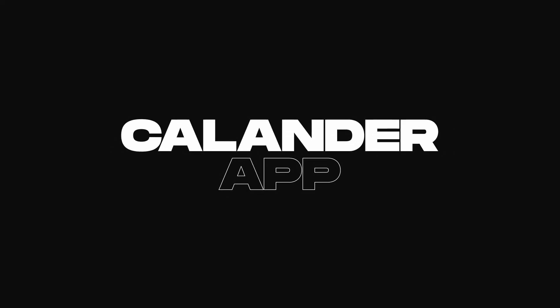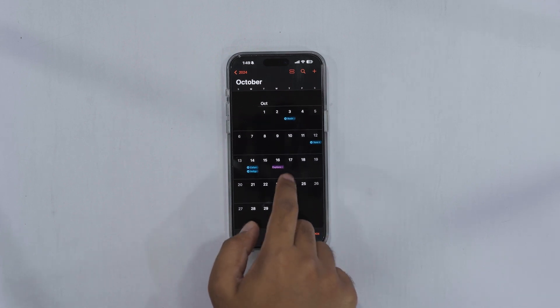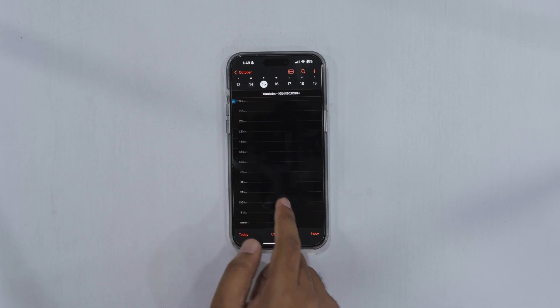The Calendar app saw some great improvements. You can now view your full month and also daily events directly on the month overview, and even integrate reminders into your calendar.